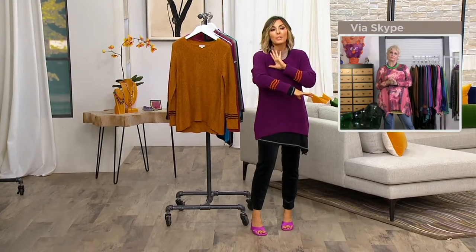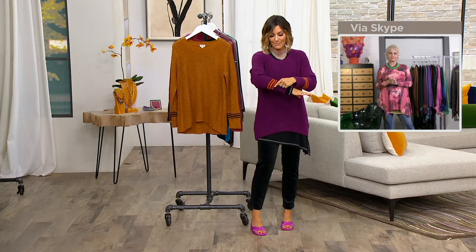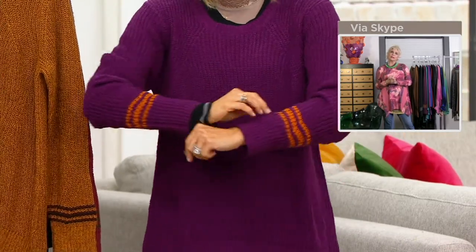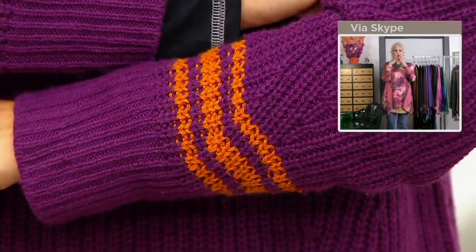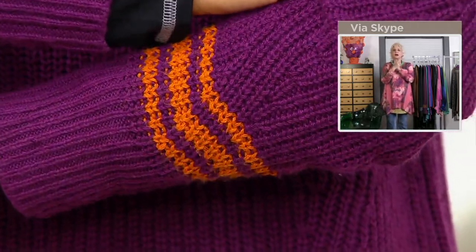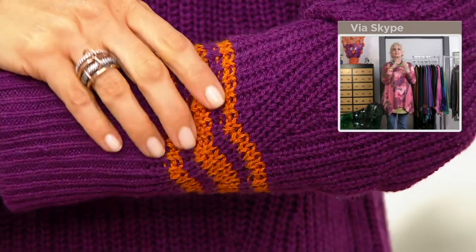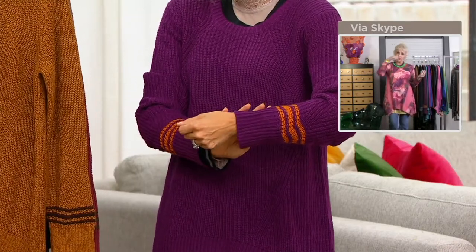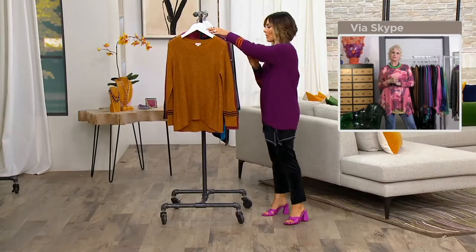Now I'm in Plum, and Plum is going to be a huge color for fall — brand new. It has this deep orange-ish color on the stripes. I love the combination of colors. It's that little bit of unexpectedness that makes the sweater different — it would have been fabulous without it, but it's more fabulous with the stripe. The new Plum is getting limited, so do not wait on that.